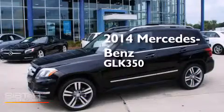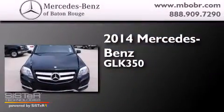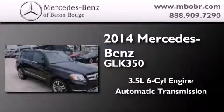This is a brand-new 2014 Mercedes-Benz GLK 350. It has a 3.5-liter six-cylinder engine and an automatic transmission.